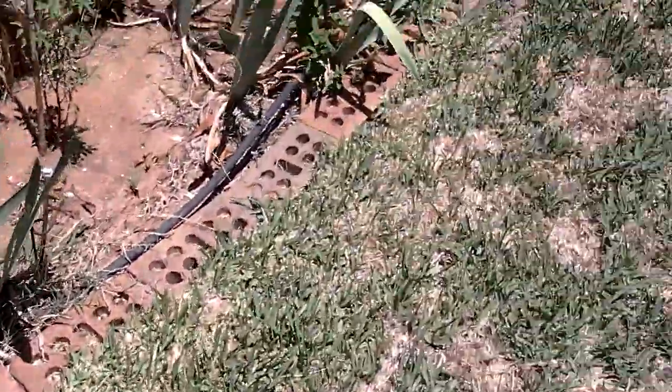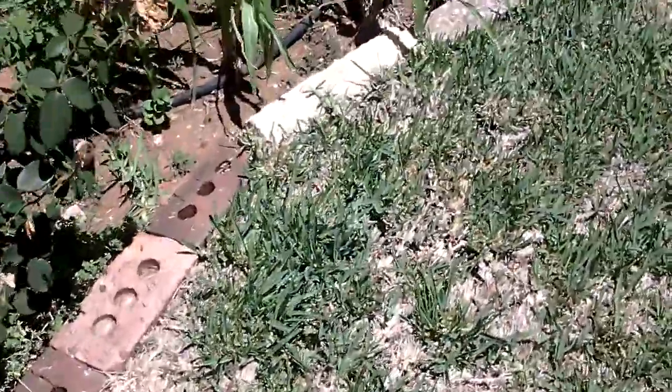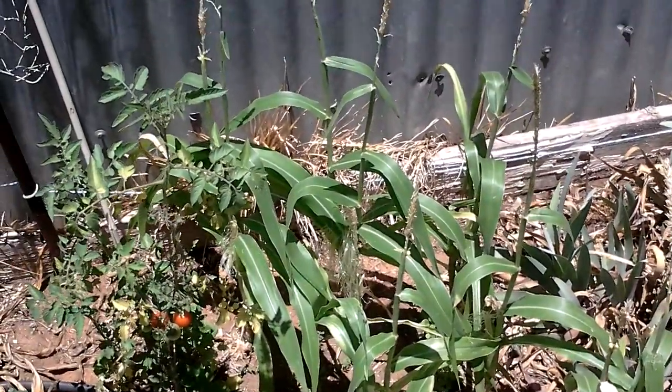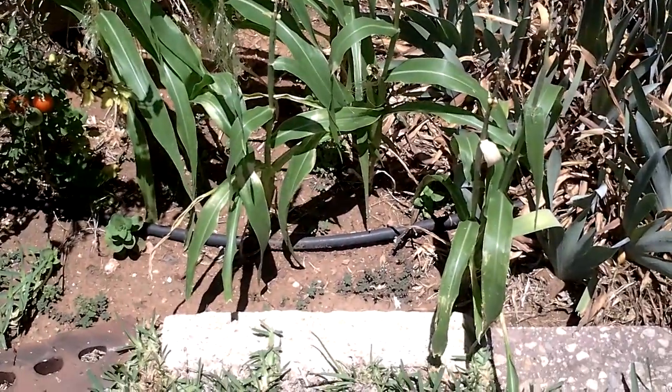And then we come to our corn. Now I think I planted this corn way, way too late — it's not going to get anywhere. Might get some baby corn out of it, but who knows. It's just too late.